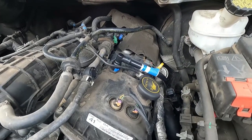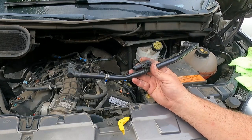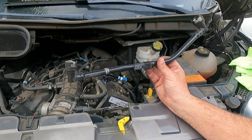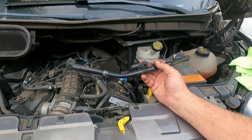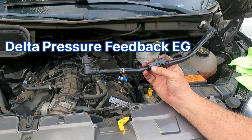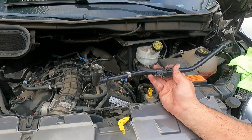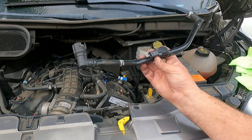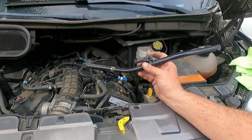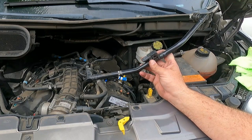Ford doesn't exactly call this a crankcase pressure sensor. You can sometimes find it by searching for the PCV tube assembly with the pressure sensor, but the name Ford uses in their manual is the delta pressure feedback EGR sensor, or DPFE sensor. I read several different blogs and posts — some had great information. This does seem to be a fairly common issue with Ford EcoBoost engines across all sizes and several different models, and swapping out this entire assembly seems to fix it.